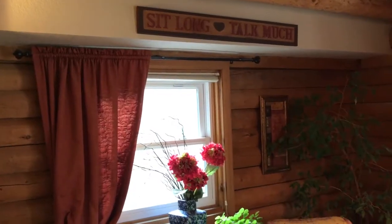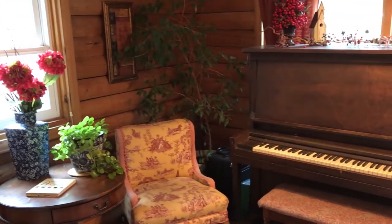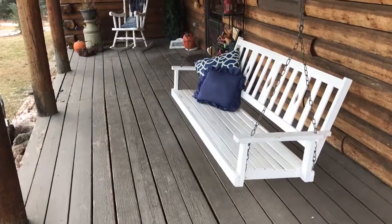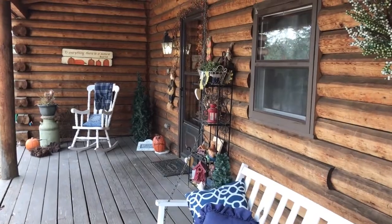This home has all the touches that really give it that Colorado rustic feel — whether it's the tongue and groove knotty pine ceilings, the fireplaces, the outdoor space, or the log cabin feel. It just really makes you feel at home.